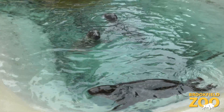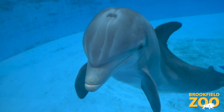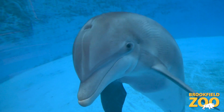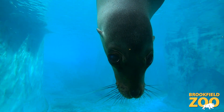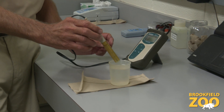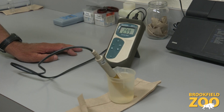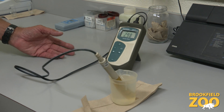The water is climate controlled. Water for the dolphins is kept between 78 and 82 degrees. Water for the pinnipeds is kept between 56 and 60 degrees, depending on the season. Water quality staff also tests the water to make sure the turbidity, salinity, chlorine, and pH levels are correct.